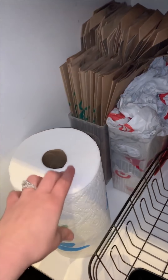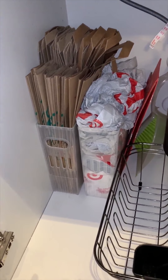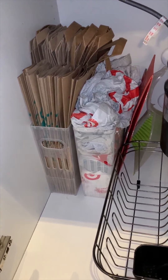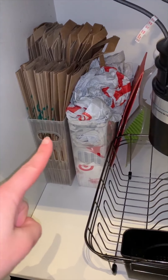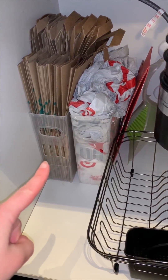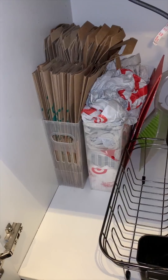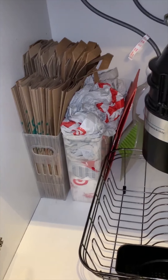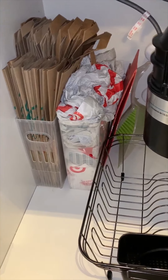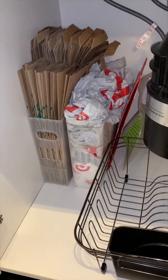We keep one extra roll of paper towels on hand, and all of our reusable grocery bags in containers on the bottom. My rule is that once these containers are full and I can't fit another bag, that's all we keep — we don't overflow into another part of the house. Our plastic bags are getting a little too full, so the next time I bring home plastic grocery bags they're going to have to go straight to the recycling bin.